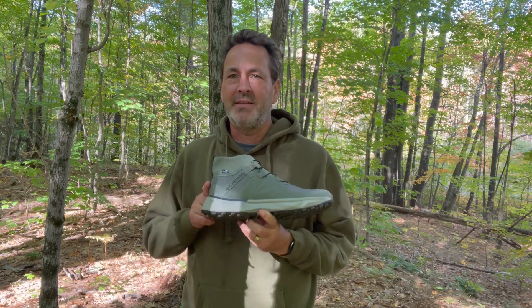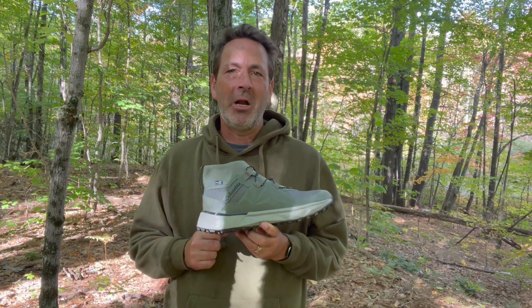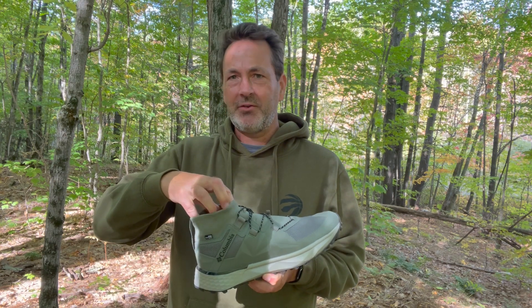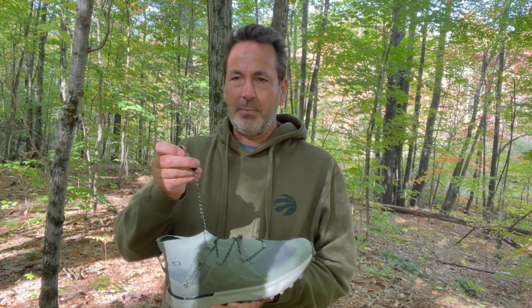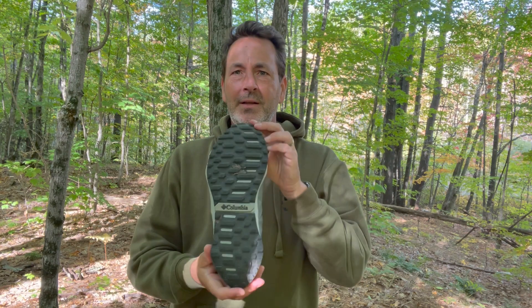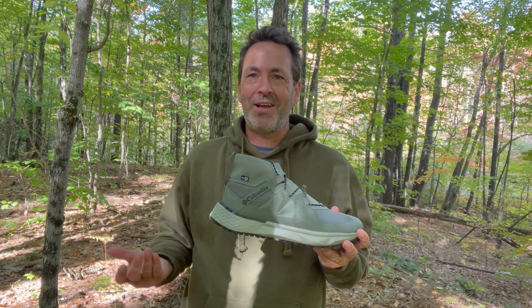That does it for my review of the Facet 75 Alpha Outdry from Columbia Sportswear. Really nice hiking shoe, super comfortable. I love the knit and mesh collar right here that provides a really excellent fit and high level of comfort. Of course, the boa laces add to that comfort level. It's got a nice midsole, good tread. It's a really great, kind of comfortable, and somewhat stylish hiker. If you like this review, please let us know in the comments. Subscribe to our channel, and we'll see you out there.